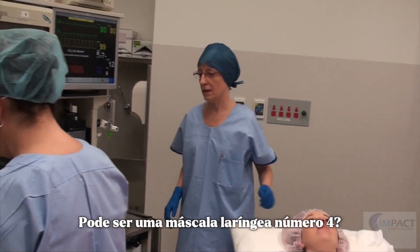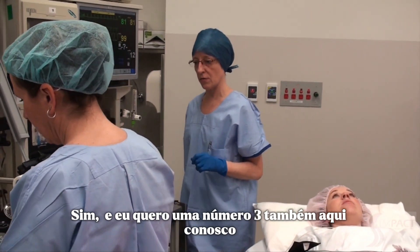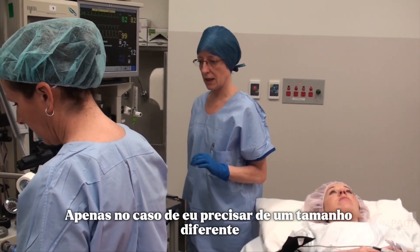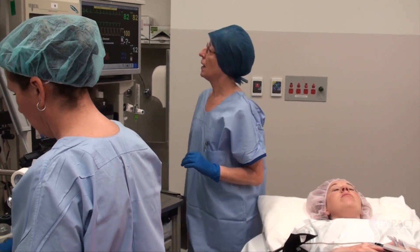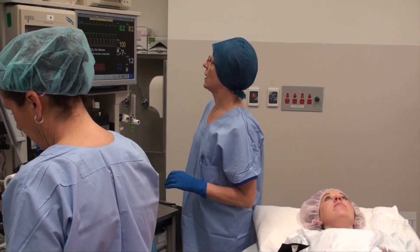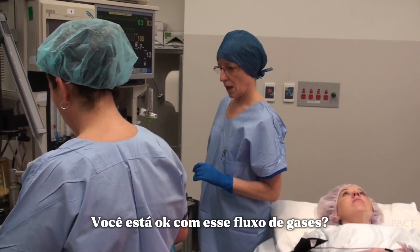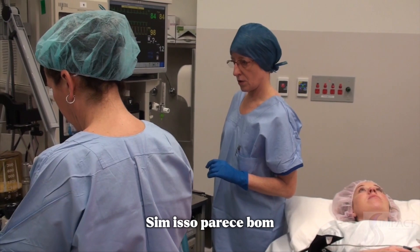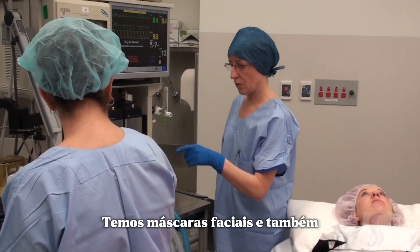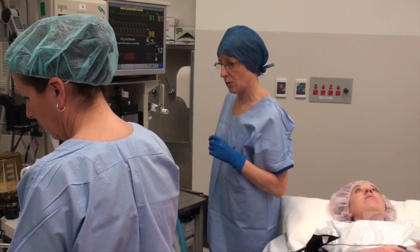The team confirmed equipment readiness: 'Are you happy with a size 4 reinforced LMA? Can we have a size 3 reinforced ready, just in case I need a different size? Suction ready to go. Vital signs are within normal limits.' The anaesthetist also checked: 'I just want to confirm we've got face masks and also intubating equipment ready.'